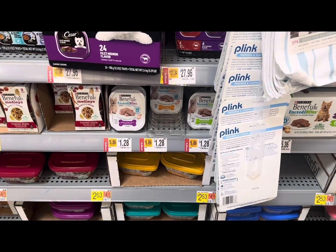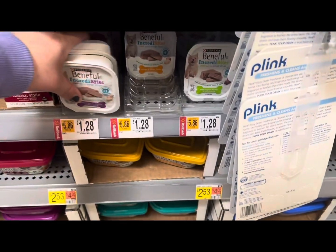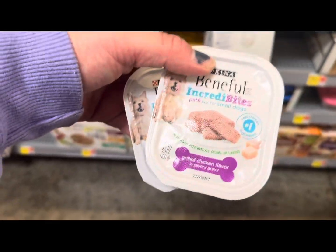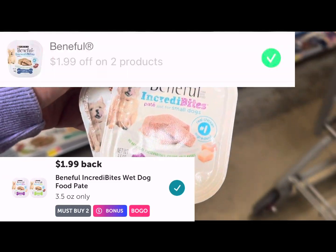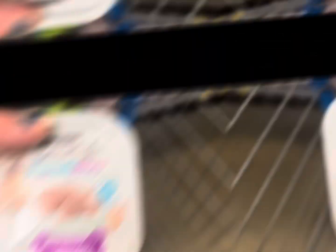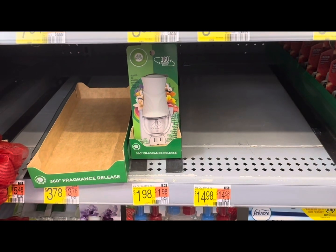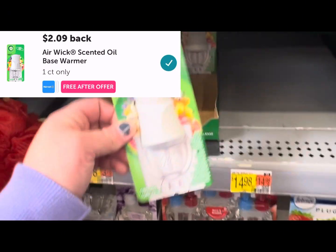The first deal I'm going to pick up is the Benefiber Craving Bites — mine are on rollback for a dollar 28, so we're going to pick up two for two dollars and 56 cents. We'll submit to Ibotta for a dollar 99 back on two and then Shopkick for a dollar 99 back on two, making it a dollar 42 money maker. Then we'll also pick up one of these for a dollar 98 and submit to Ibotta for two dollars and nine cents back — that's an 11-cent money maker.